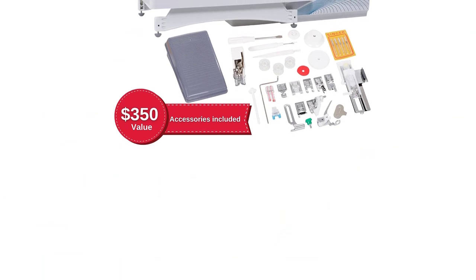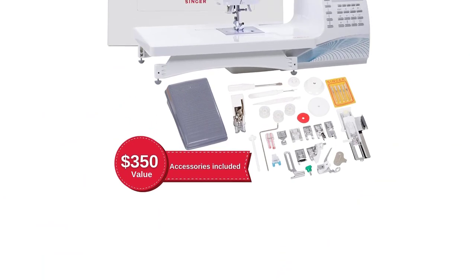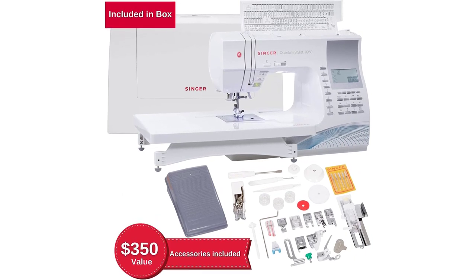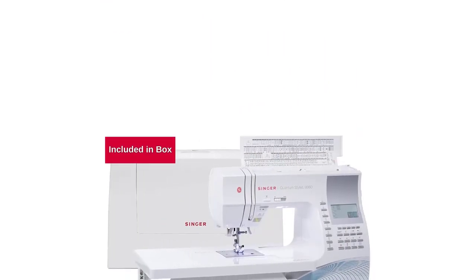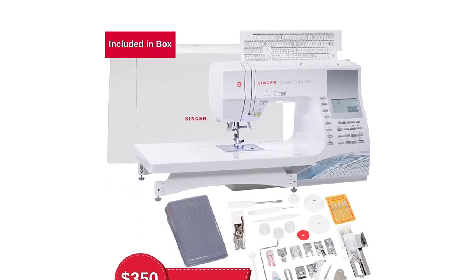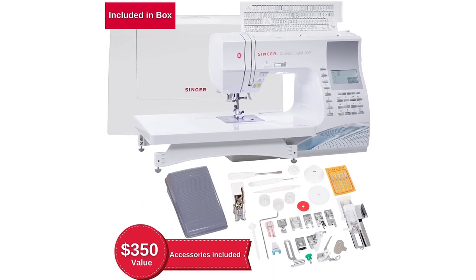With dimensions of 17.25 x 8.25 x 12 inches and a weight of 20 pounds, the Singer Quantum Stylus 9960 comes with a speed of 850 stitches per minute, meaning any project can be completed in a shorter span of time.